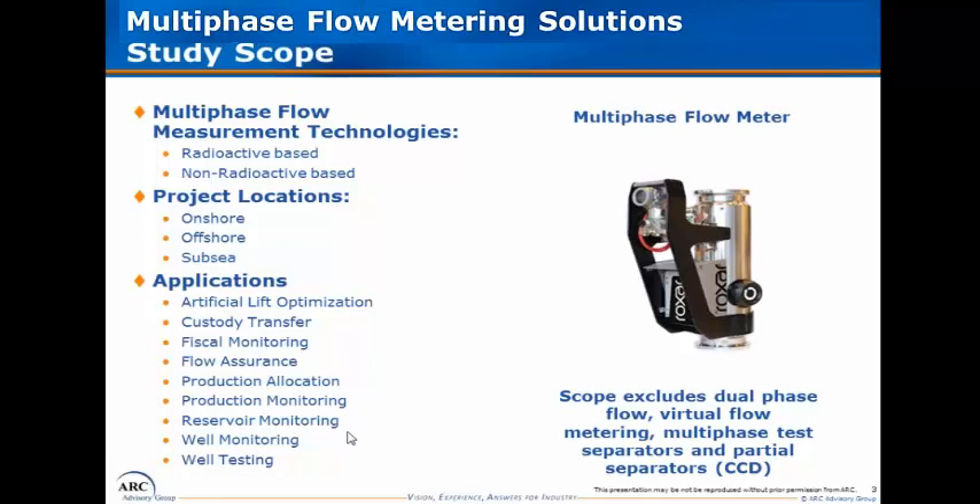As it relates to the scope of multi-phase flow measurement technologies, we segmented the market into two major technology categories: units that are radioactive-based and non-radioactive-based. There is much more detail on these respective technologies in each supplier's profile and in the scope chapter. We felt that the cleanest way to segment the market was radioactive-based units versus non-radioactive-based units. We also provided forecasts on average selling prices and unit counts.